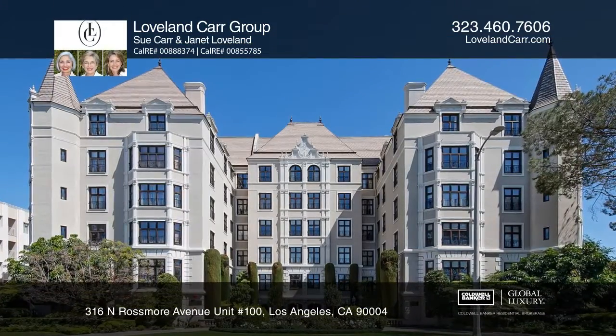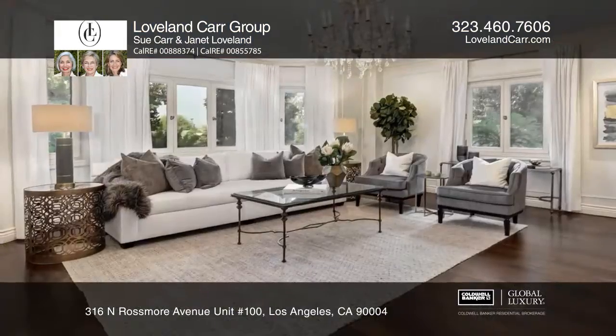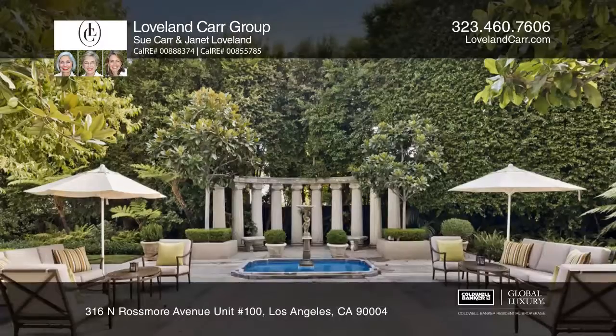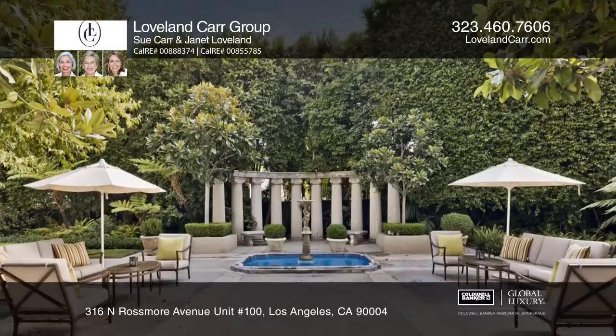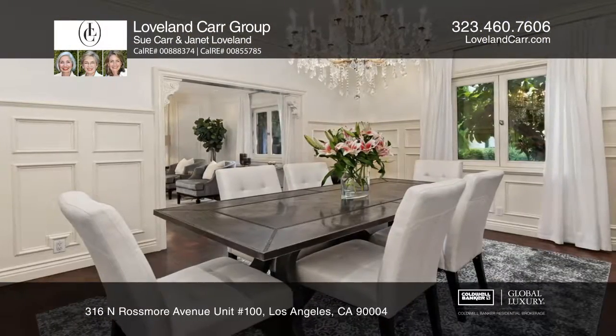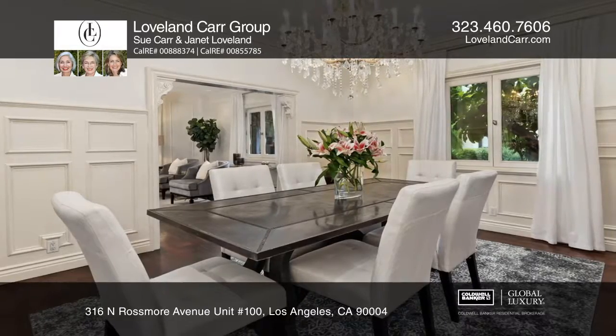Live in style at Country Club Manor, built by legendary Leland Bryant in 1926. This French Normandy building retains all the architectural details of its past plus modern amenities. Stroll the lush grounds or relax in the outdoor spa.